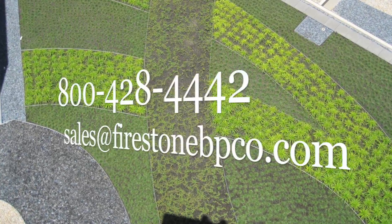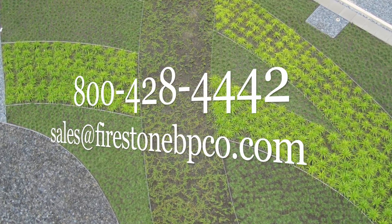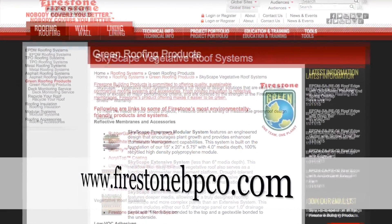Simply contact Firestone Building Products via telephone or email and they will help you with your particular needs. Visit them on the web at FirestoneBPCO.com for more detailed information.